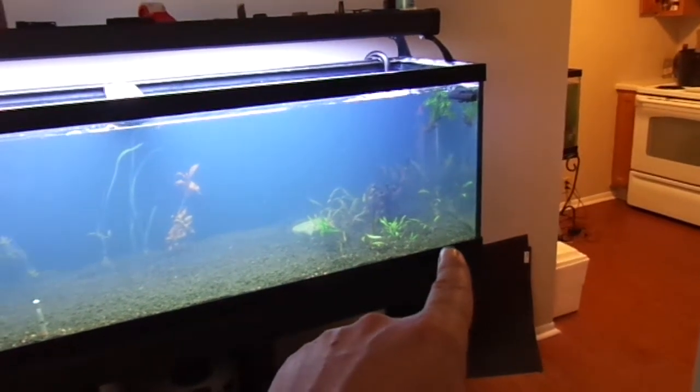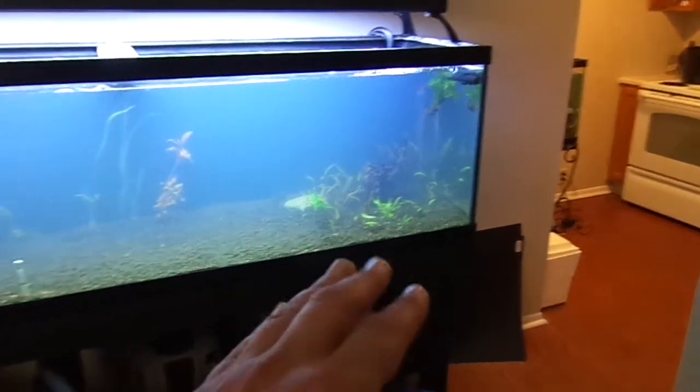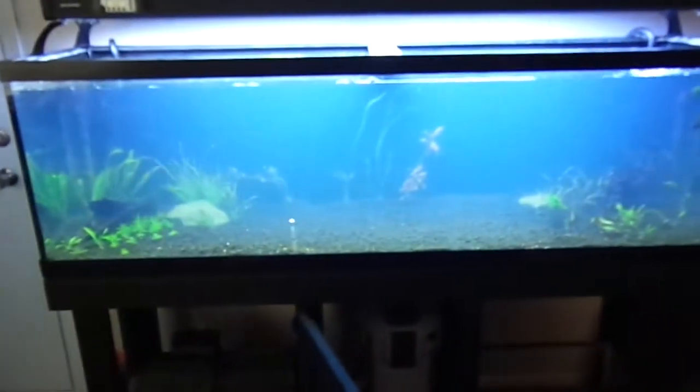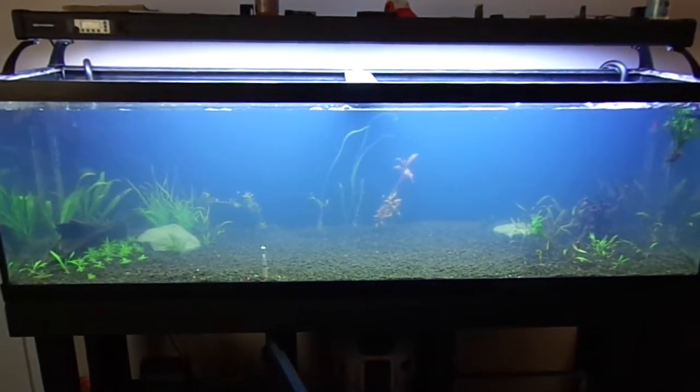I'm thinking about filling the whole front all the way to the middle with nothing but crypts, then finding one nice tall-growing plant for the background — keep it easy, like a two-species tank for right now — and just let everything grow out. After all this I just want to sit down and enjoy my tanks, enjoy my new house and new job. I'm just tired of messing with tanks and need to get it all set up.